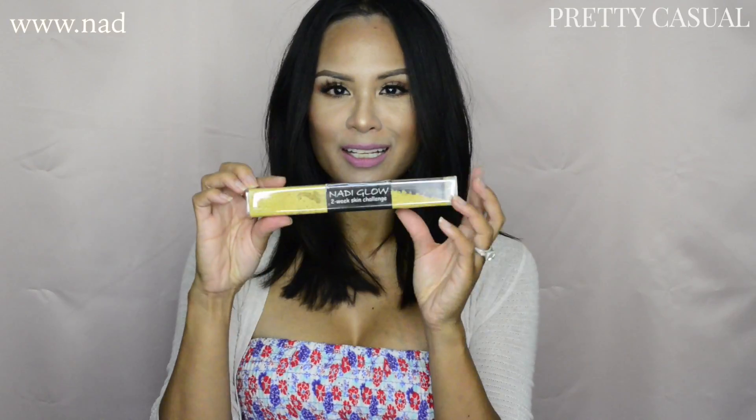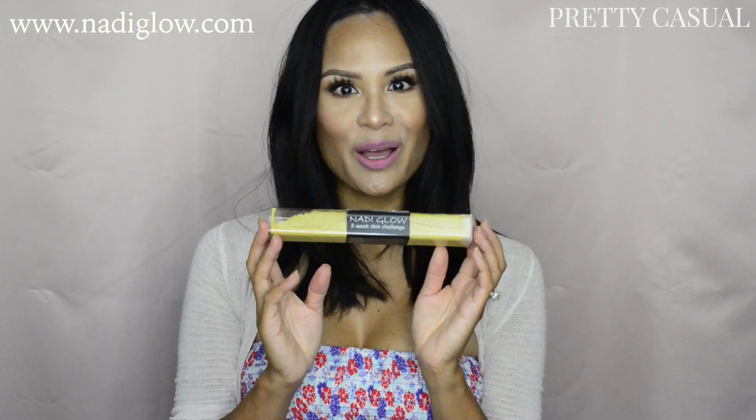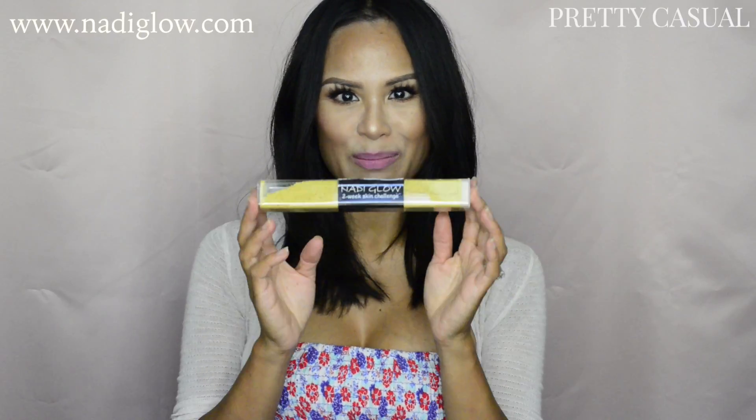Hi everyone, thanks for watching. I have a new product review for you. This is a product called Natty Glow. The company contacted me and sent me this product to try out for my honest review, and I've been using this product for two weeks now.